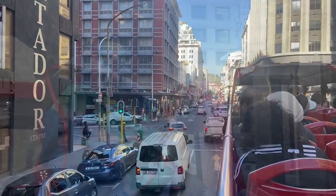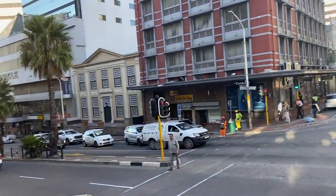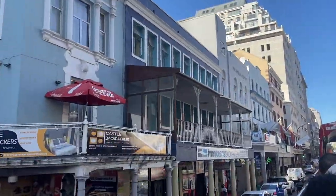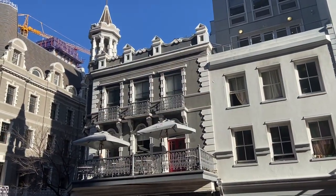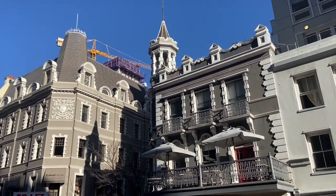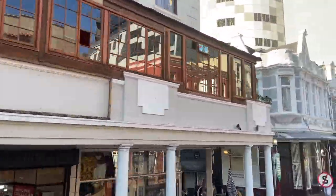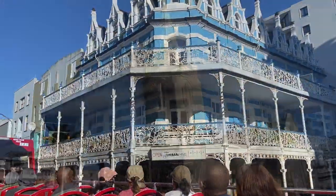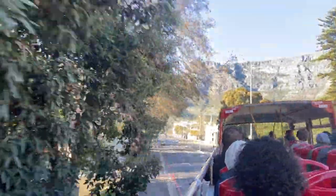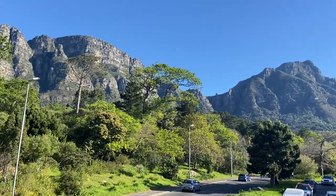I'm just keeping this helmet on in case my motorbiking buddies see me. This is the imaginatively named Long Street. Quite a number of the old buildings still exist — unfortunately they're getting surrounded by skyscrapers, as usual. It doesn't take long to leave the city behind, and you're out in the leafy suburbs, vineyards, and eateries.